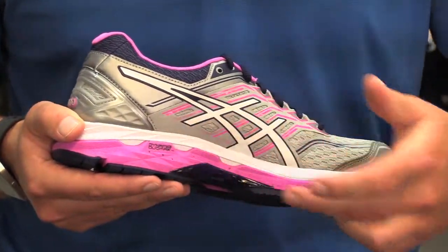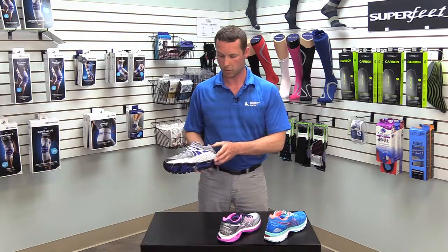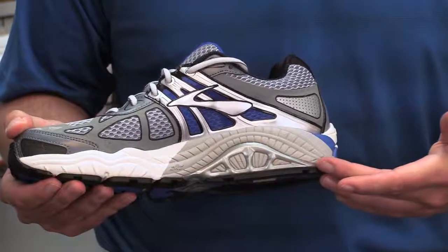You can see that by some of the speckling in the shoe, all the way to a maximum support shoe such as the Brooks Beast, which you can see by the different color.